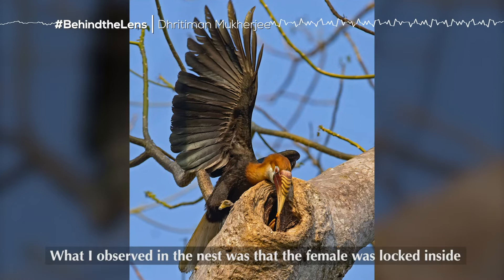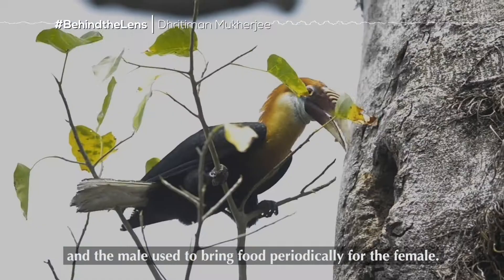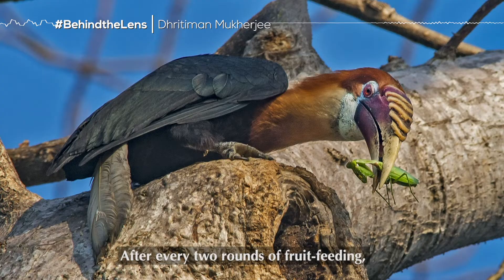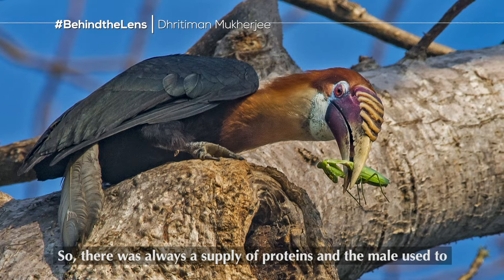What I observed at the nest was that the female was sealed inside and the male used to bring food periodically for her. After every two rounds of fruit feeding, the male hornbill used to carry some insects for the female as well. There was always a supply of proteins, and the male used to maintain the balance in the diet.